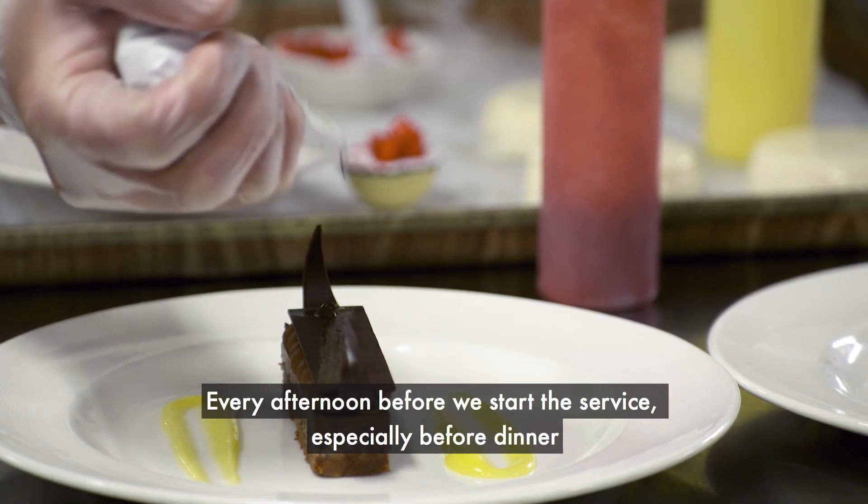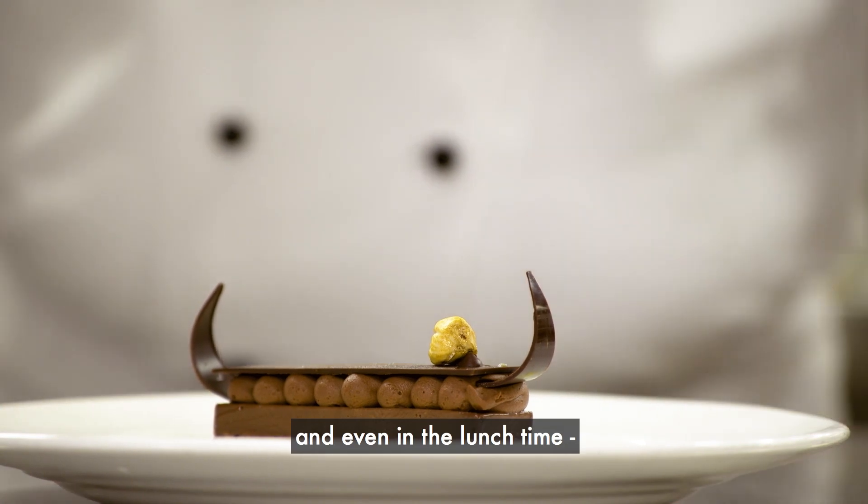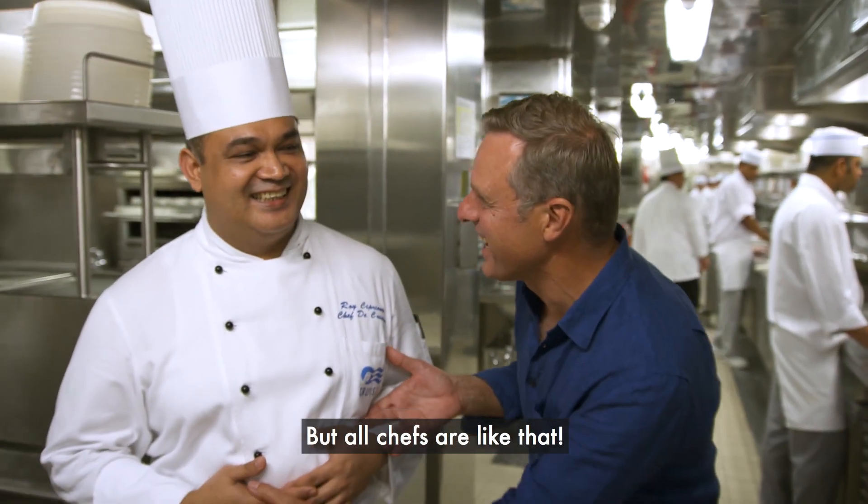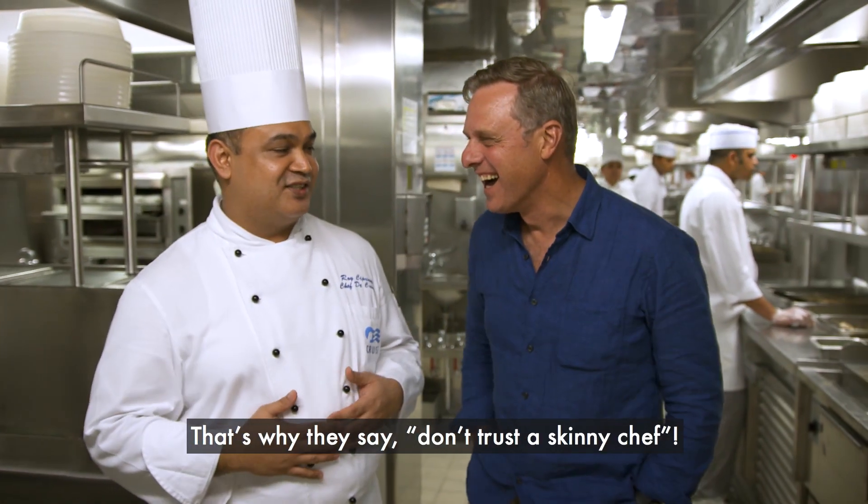Every afternoon before we start the service — especially for dinner, even at lunchtime — we always do food tasting. That's why they say, don't trust that skinny chef.